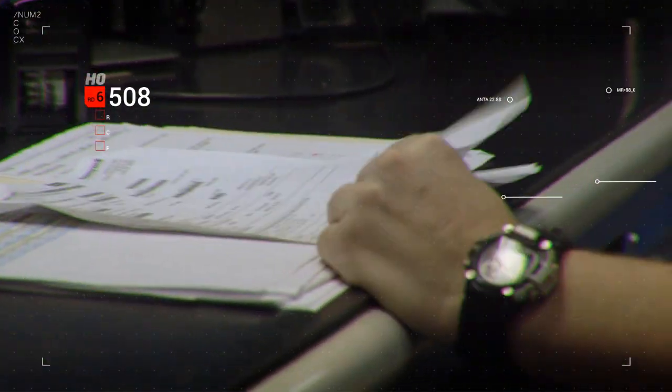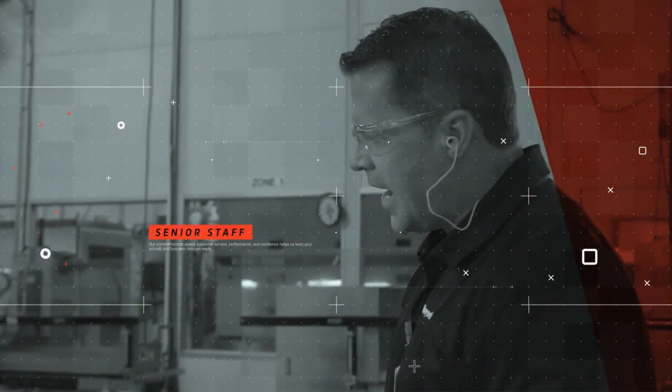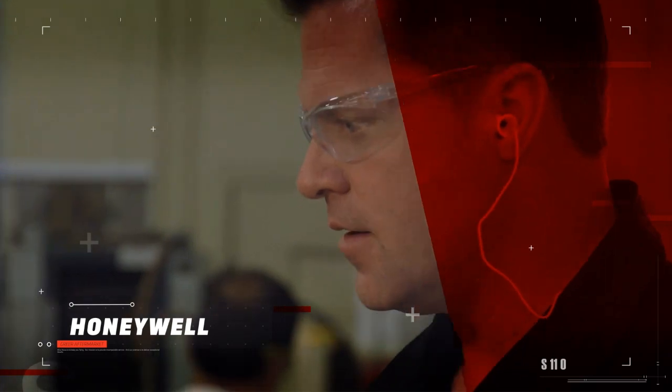We believe that great maintenance is an investment. We're dedicated to customer service and to providing the best experience. That's why senior staff is always available to provide you with transparent updates every step of the way.